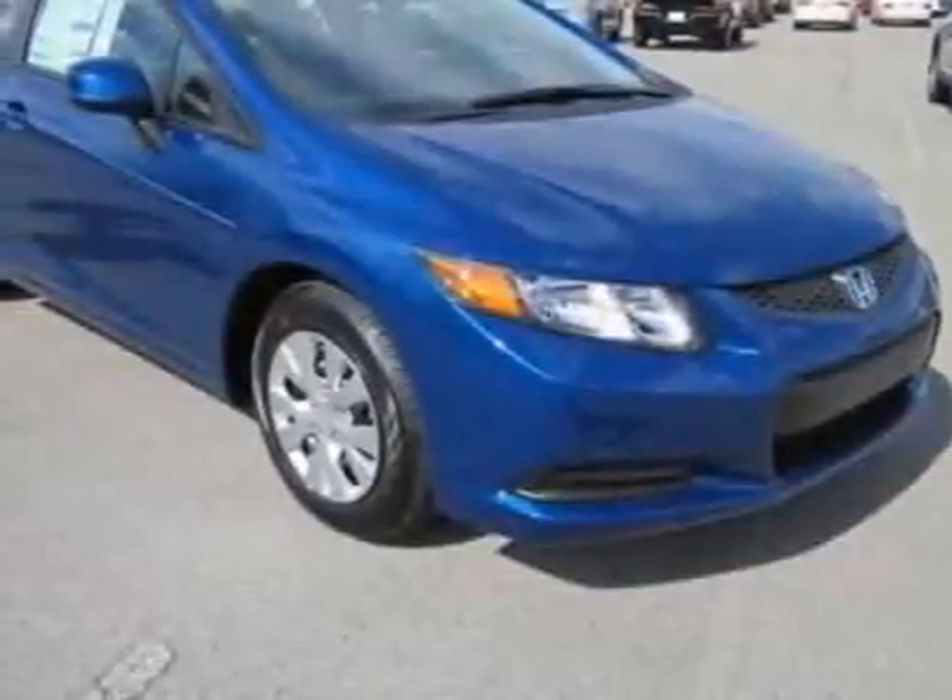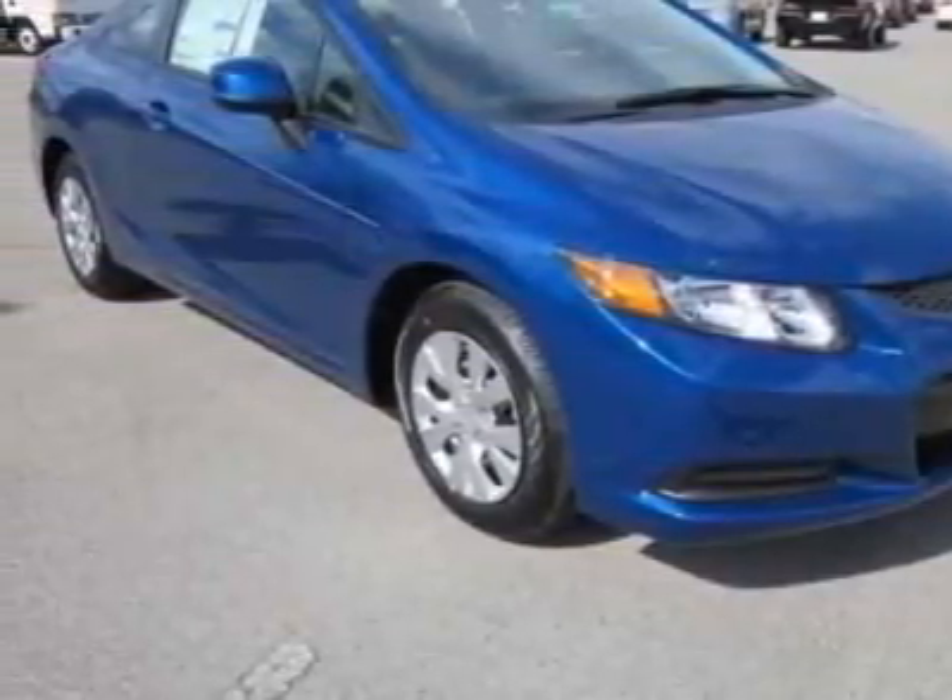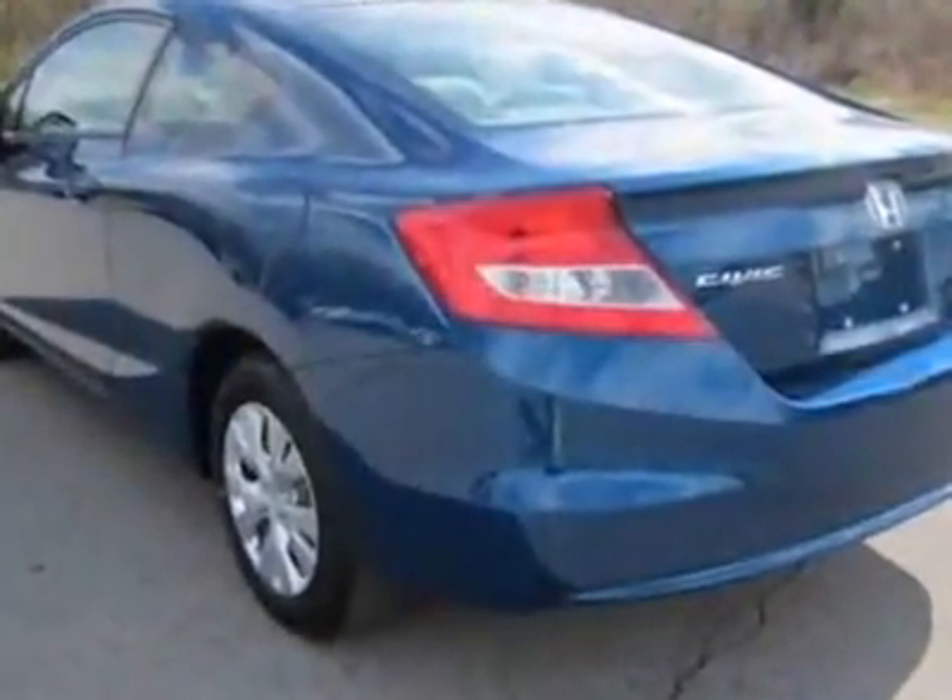Come take a look at this new 2012 Honda Civic Coupe. For your protection, this vehicle has a full factory warranty.